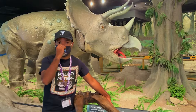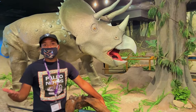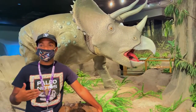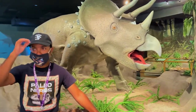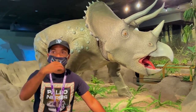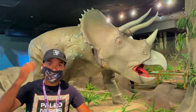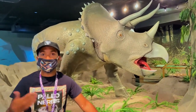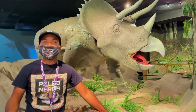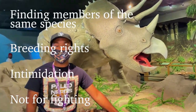Since Triceratops was named first — two years before Torosaurus — it gets to keep the name Triceratops. Some people said that Triceratops should be scrapped, but that's never going to happen. All ceratopsians have different types of frills and headgear: Kosmoceratops has 15 horns that curve this way and some horns along the frill; Einiosaurus has a curved-down horn; Centrosaurus has a large nose horn; and Styracosaurus has a bunch of spikes on the frill and a large nose horn. All ceratopsian dinosaurs had different head ornaments and used them for the same things: finding members of the same species, breeding rights, and intimidation — but probably not for fighting off predators.